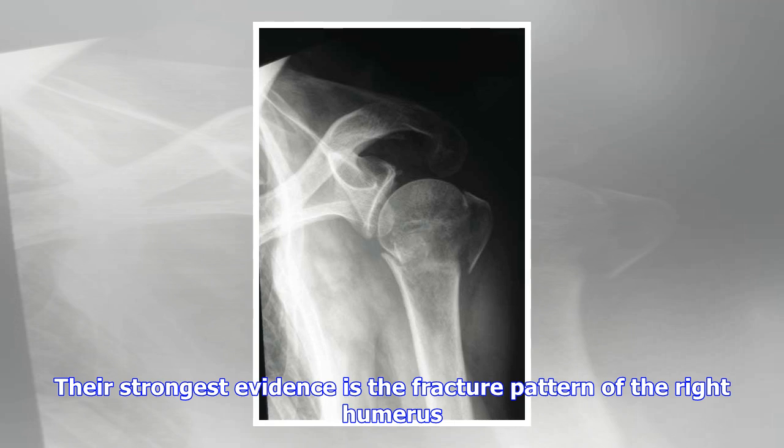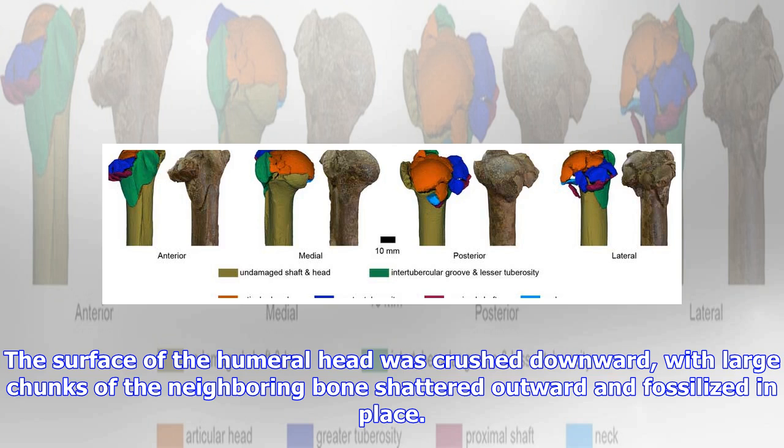Their strongest evidence is the fracture pattern of the right humerus. The surface of the humeral head was crushed downward, with large chunks of the neighboring bone shattered outward and fossilized in place. Previous scientists have interpreted this damage as the product of fossilization and crushing under layers of sediment.